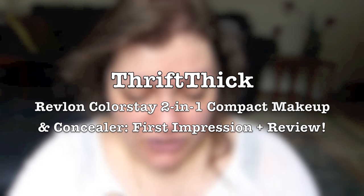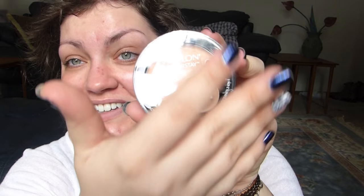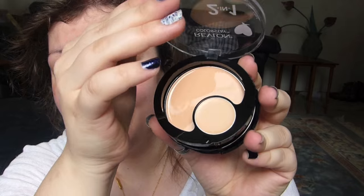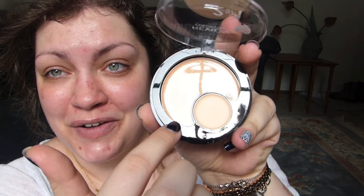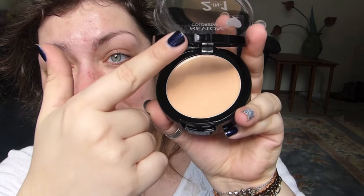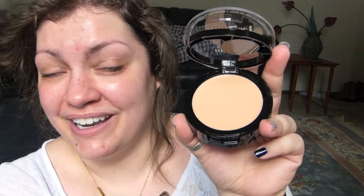I'll try using the applicator they put in here. I've also got my Real Techniques damp blending sponge and my Real Techniques expert face brush just in case I need some help. Let's crack on into this. Here's the compact — open it up. It looks like you're only getting a moon-shaped bit of foundation, but actually it's a full circle, so it's not gonna be too awkward to get into.